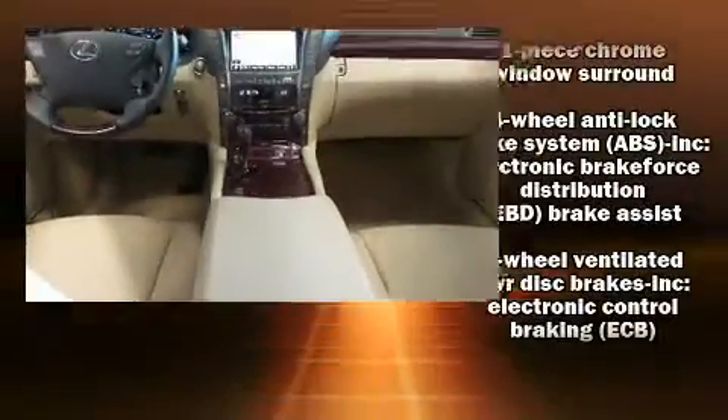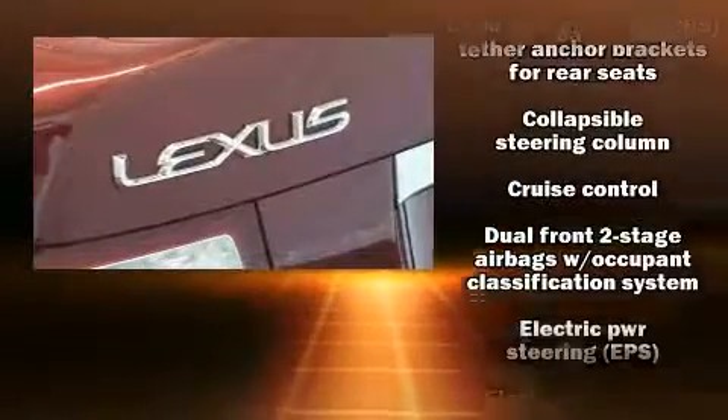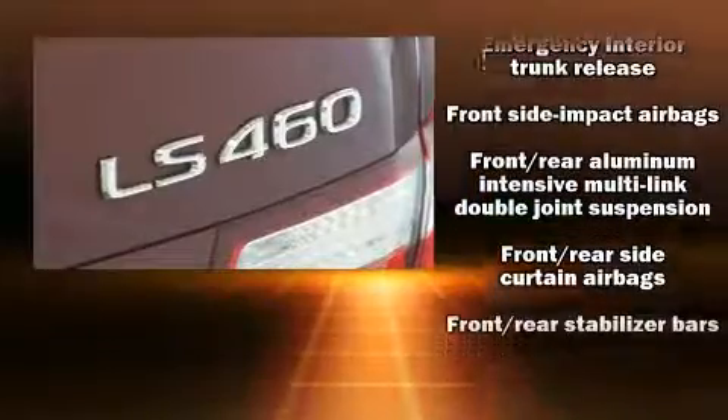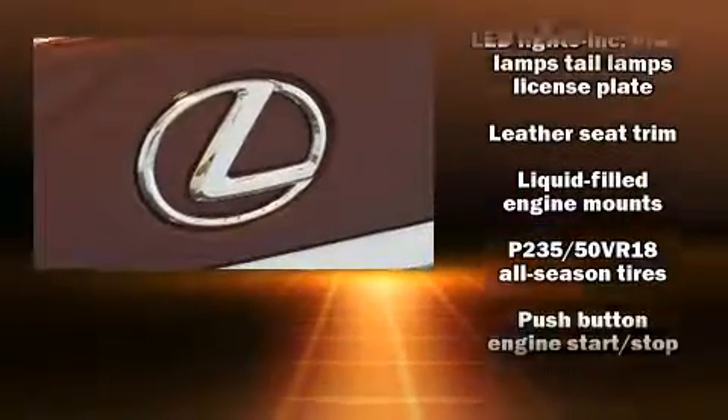Lexus also prioritized safety and security with features such as front and side impact airbags, brake assist, anti-whiplash front head restraints, a security system, and four-wheel disc brakes with ABS. This car was designed with safety in mind, allowing you to drive with even greater assurance.